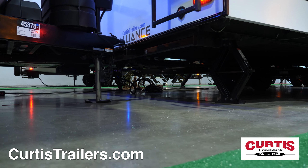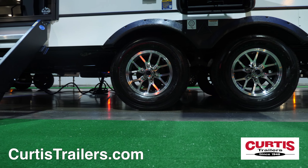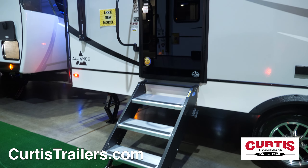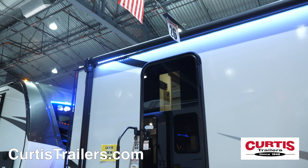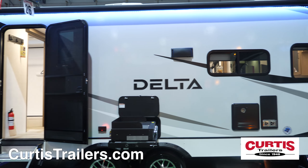Setup is a breeze thanks to the four-corner stabilizing jacks and Goodyear Endurance tires, while the main entry holds sturdy fold-up entry steps, a friction-hinged door, and large grab handle under the 21-foot LED-lit power awning.